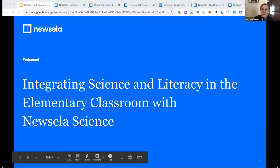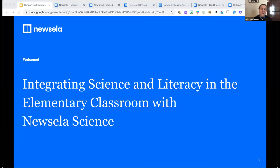Hi everyone, I'm Alice. I'm really excited to spend this time with you exploring Newsella Science as a content resource perfectly designed to support elementary science education, especially when it comes to integrating science and literacy. I'm on the teaching and learning team with Newsella, working with educators across the country in a completely virtual setting to support them in using Newsella in alignment with their instructional goals.